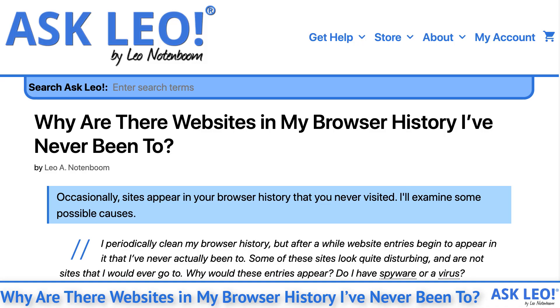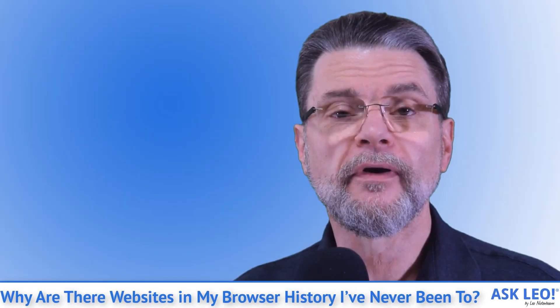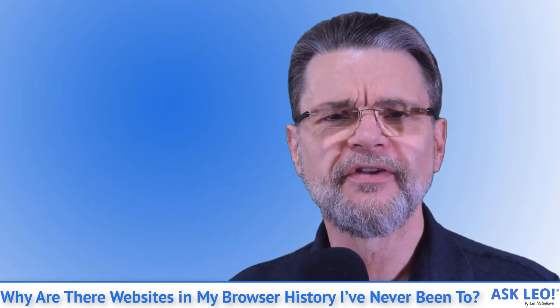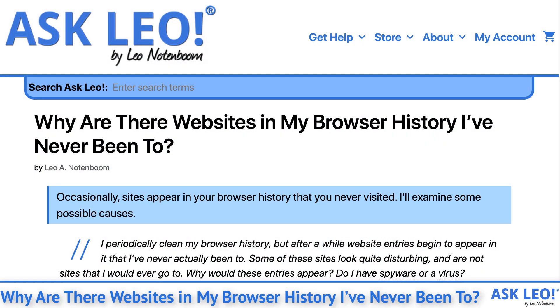Why are there websites in my browser history I've never been to? I get a lot of people worried about this — and also the significant others of a lot of people worried about this as well. Occasionally, sites appear in your browser history that you've never visited. I'll examine some possible causes.